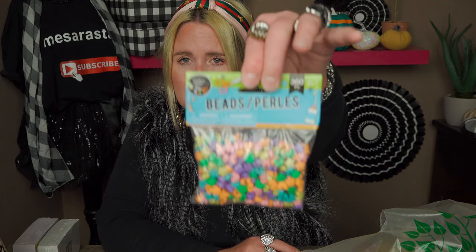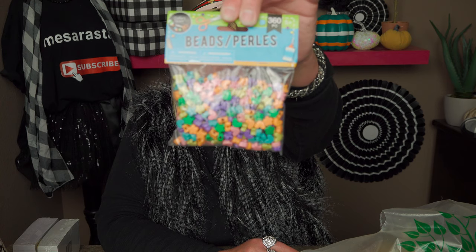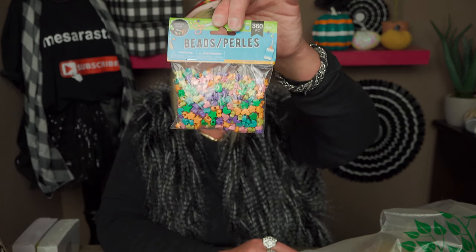My youngest daughter wanted these beads — she's really into jewelry making right now. These are 360 pieces with assorted colors; there are stars, hearts, flowers, and that type of thing. Just really cute crafts. My daughter also wanted these sticky notes — you get 150 in neon colors, four different colors.